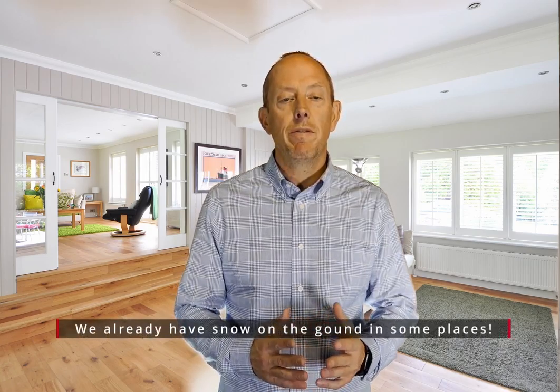Hey everybody, Mike Walters with the Stern team at Keller Williams, back again for another Stern Market Minute. We are at the time of year where fall maintenance is happening around our houses, so I wanted to remind you of a few things to keep in mind so that you properly get your home ready for fall and winter.